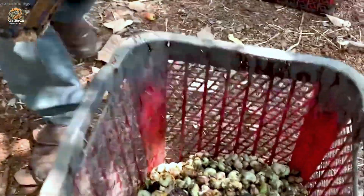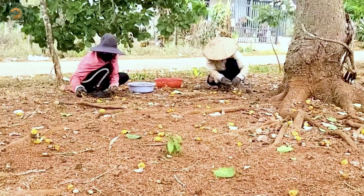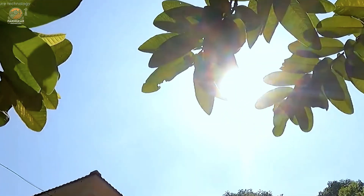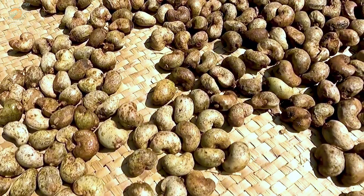Cashew farming is more than an industry here — it's a lifeline. For over 600,000 households, cashews represent hope, income, and the cornerstone of a thriving agricultural economy. In 2023 alone, Ivory Coast exported $3 billion worth of cashews, solidifying its position as an agricultural powerhouse.